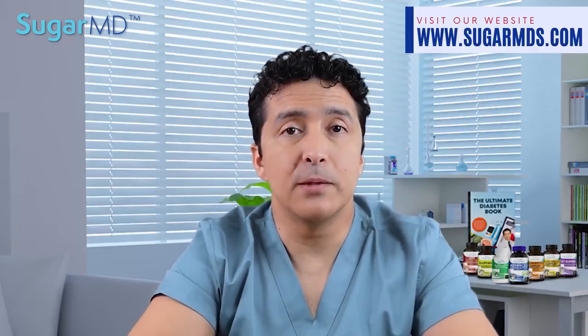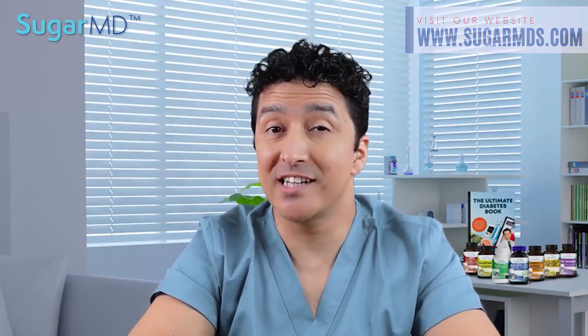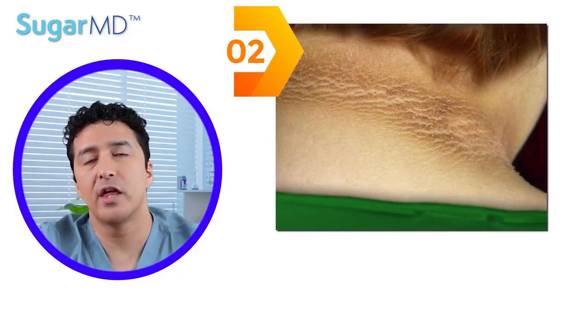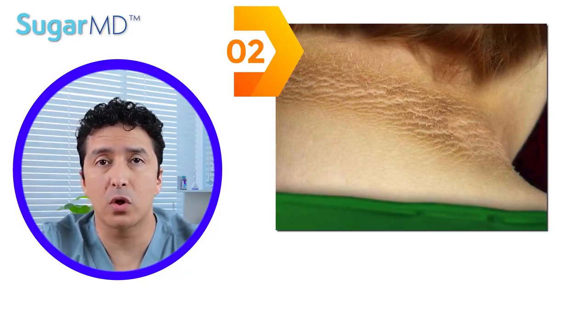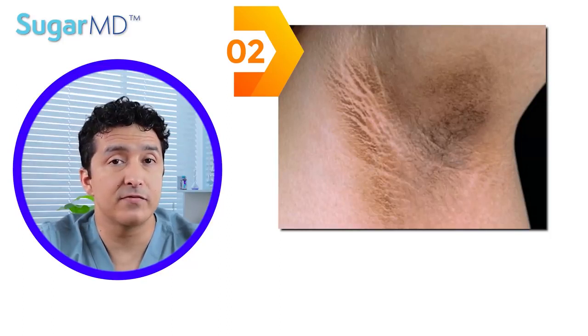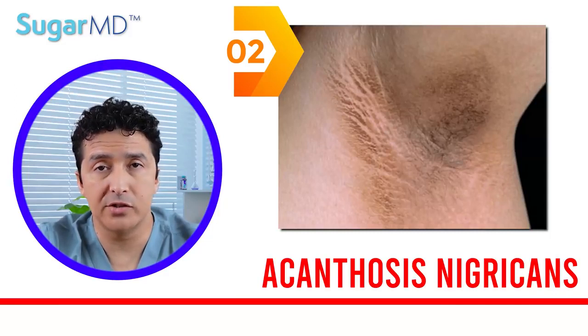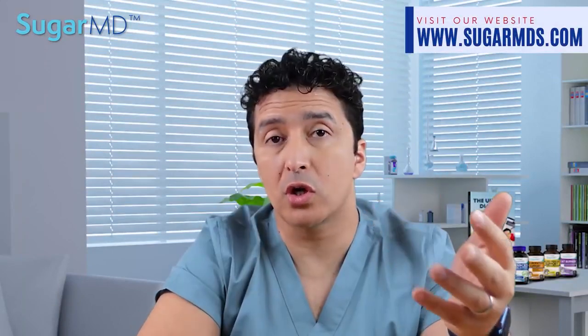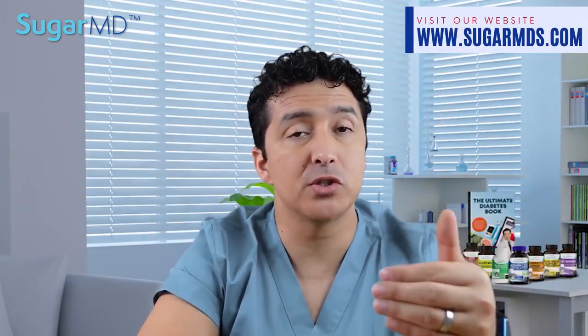Although necrobiosis lipoidica is not harmful, it can cause difficulties. Number two: a velvety feeling with darker patches of skin may indicate too much insulin in your body. If you have a black or brown patch of velvety skin on the back of your neck, under your armpits, or in the groin, this is very common with prediabetes as well. We call this acanthosis nigricans — it may be the first indicator of diabetes or insulin resistance.